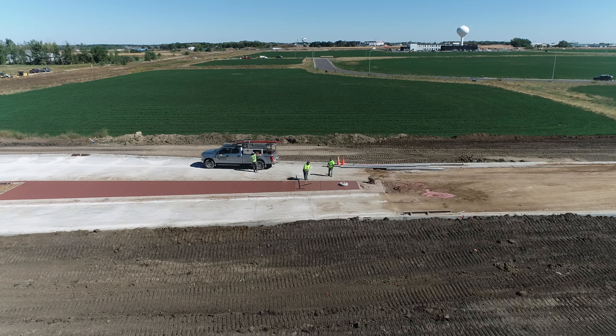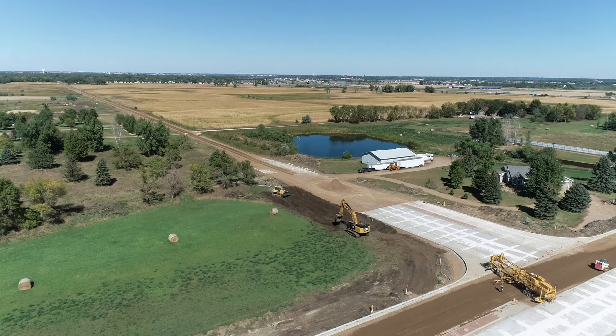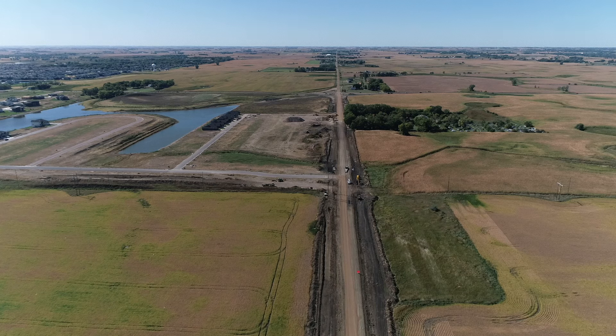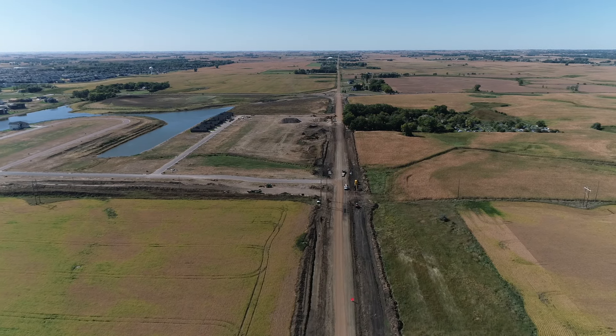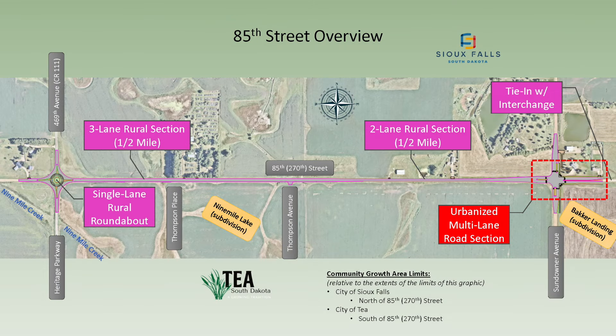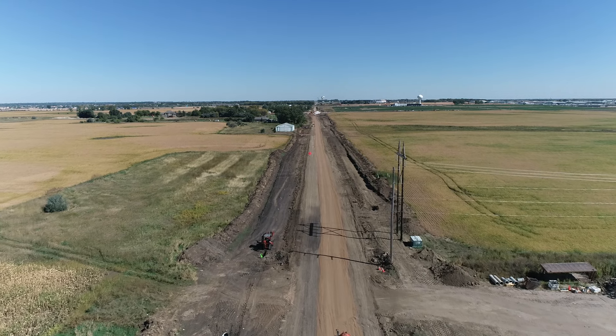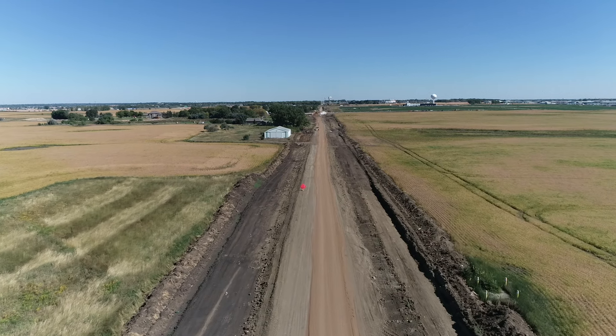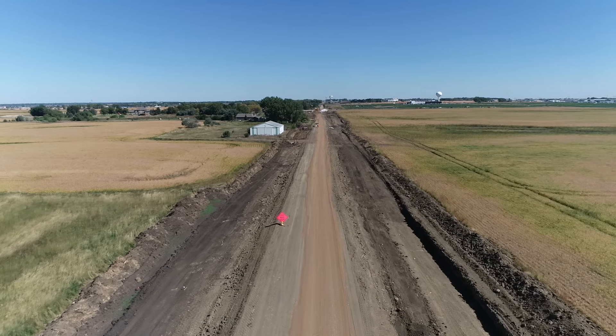Sioux Falls also has plans to do something similar in about that same time frame. Regarding the section of 85th between Heritage Parkway and Sundowner — will it be a two-lane rural section or an urban street? It's going to be a hybrid. At the intersection of TLS Road there'll be a single-lane roundabout. The one-mile corridor will be a three-lane road more similar to a rural highway — no curb and gutter, ditches beside the road. The other half will be just two lanes because development adjacent to the road is still forthcoming from both Tea and Sioux Falls.